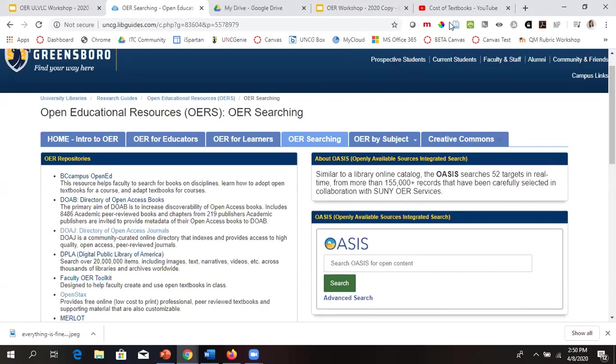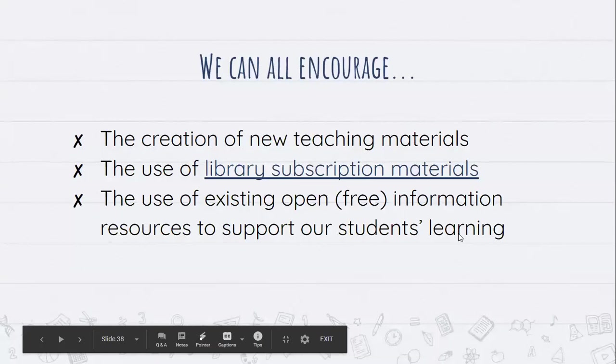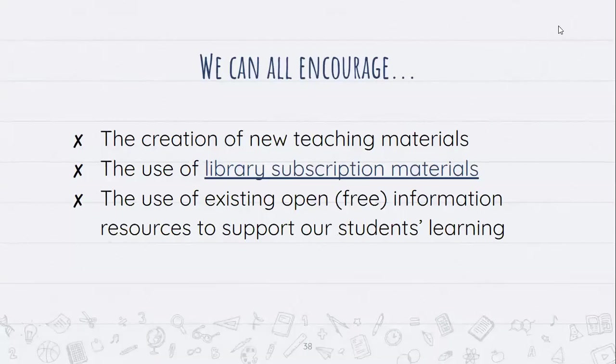Thank you so much for doing this. I've heard about OER many times and every time I learn something new — really excited about what was shared today. If there are no questions, we'll stop the recording.